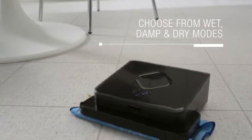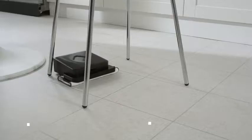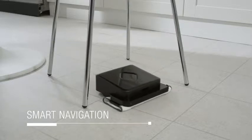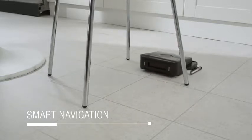Mopping robots tackle stains in wet and damp mode, or dust and hair in dry sweeping mode. Sensors map out the room, enabling them to navigate under and around furniture and clean in hard to reach places.